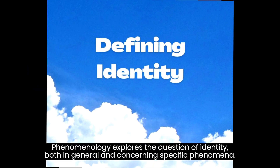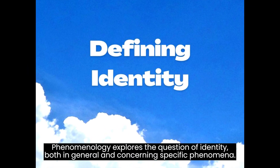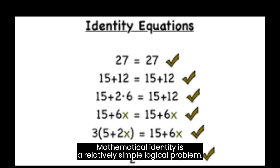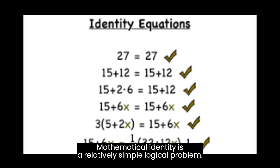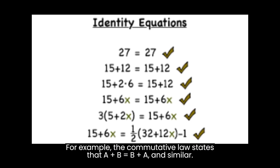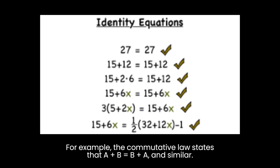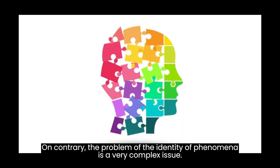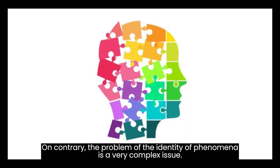Phenomenology explores the question of identity, both in general and concerning specific phenomena. Mathematical identity is a relatively simple logical problem — for example, the commutative law states that A plus B equals B plus A and similar. On the contrary, the problem of the identity of phenomena is a very complex issue.